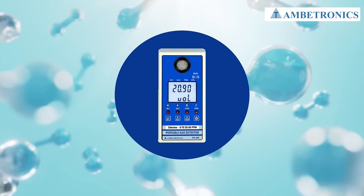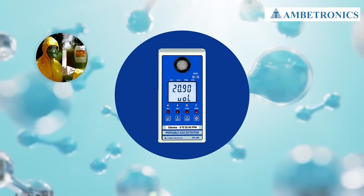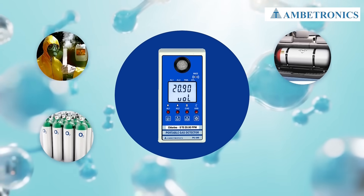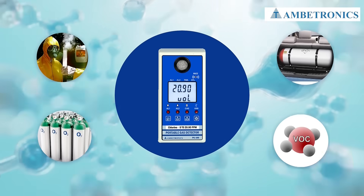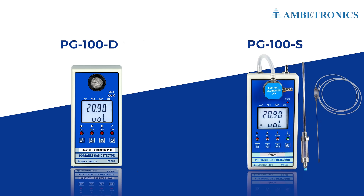PG100 is a state-of-the-art gas detector that can detect toxic gas, combustible gas, oxygen, and VOC. It comes in two types — diffusion type and suction type — making it versatile for different environments.